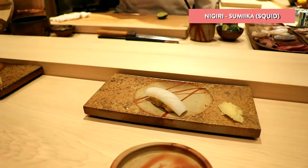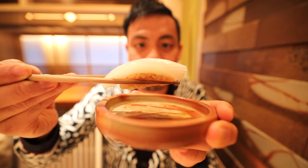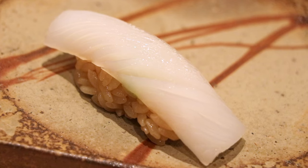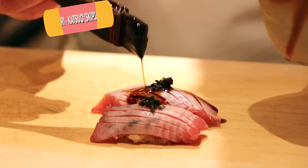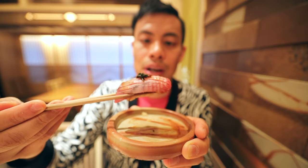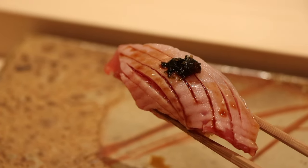Served next is squid, seasoned with salt and a dash of lime. Does that look good? You can see it glistening. It has that lime citrus taste and just goes down so smoothly — the fish is so fresh here. Next is katsuow, skipjack, accented on top with gyoja garlic from Hokkaido and seasoned with the shop's original soy sauce. Everything just goes down so easily. It's like you almost don't even chew — the fish just melts so quickly into your mouth.